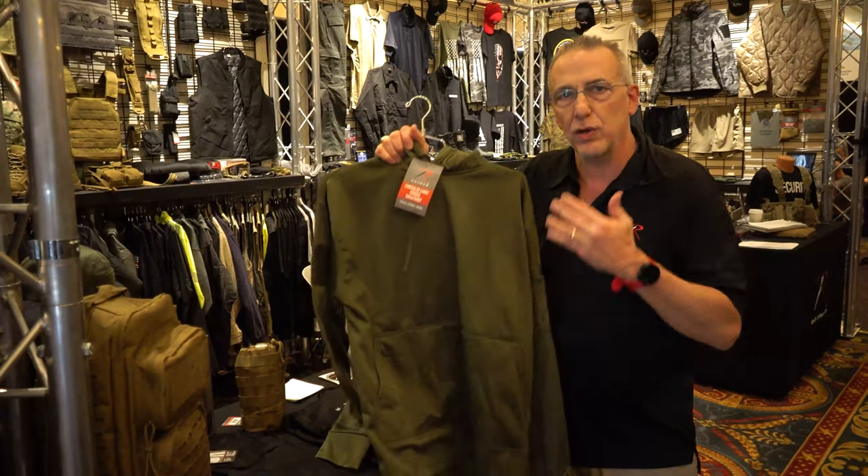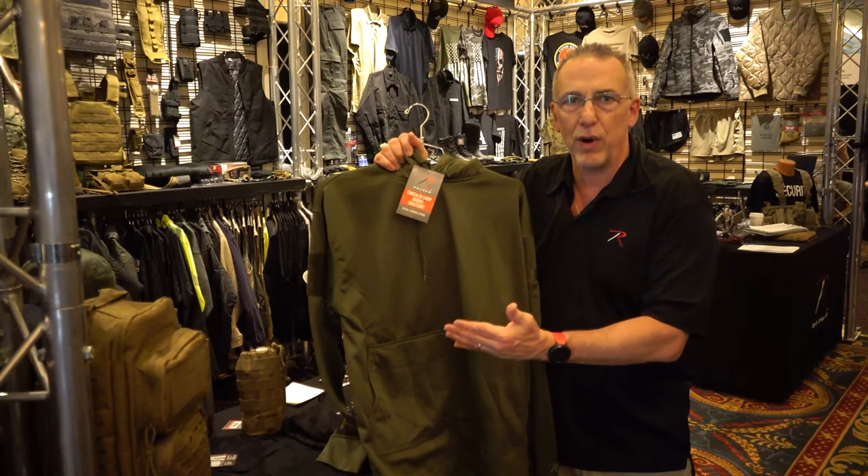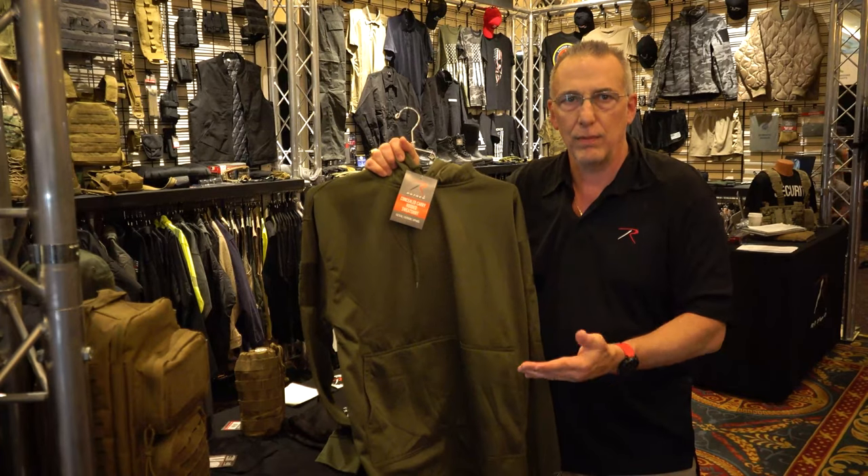We have dozens of colors and styles, including thin blue line, US flag, black camo — our brand new color. You can check them all out at Rothko.com.